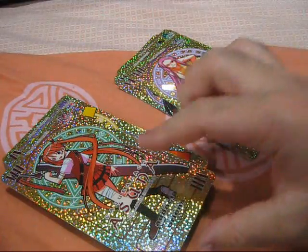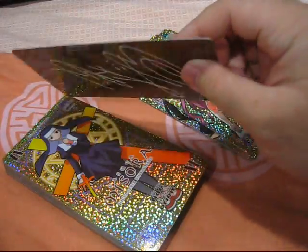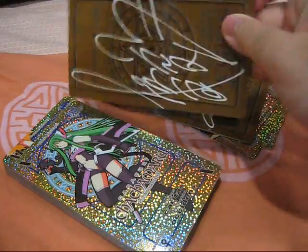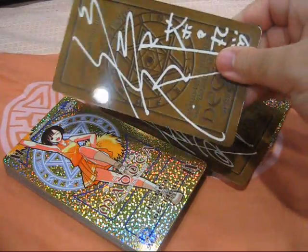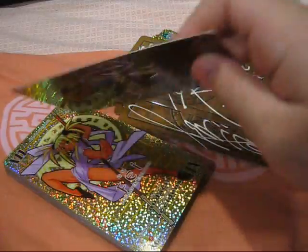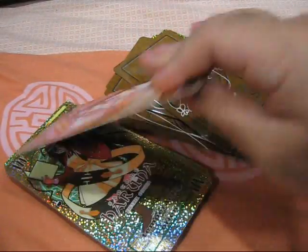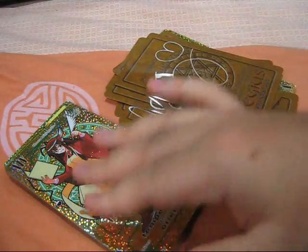These cards have one more surprise. If we flip them over, you can see that every single card has the signature of the respective voice actress on it. Somewhat of a strike against accuracy, but this just adds so much personality and individuality to each card. And lastly, these cards are made of high quality plastic and are thus relatively durable — well, more durable than cardboard anyway.